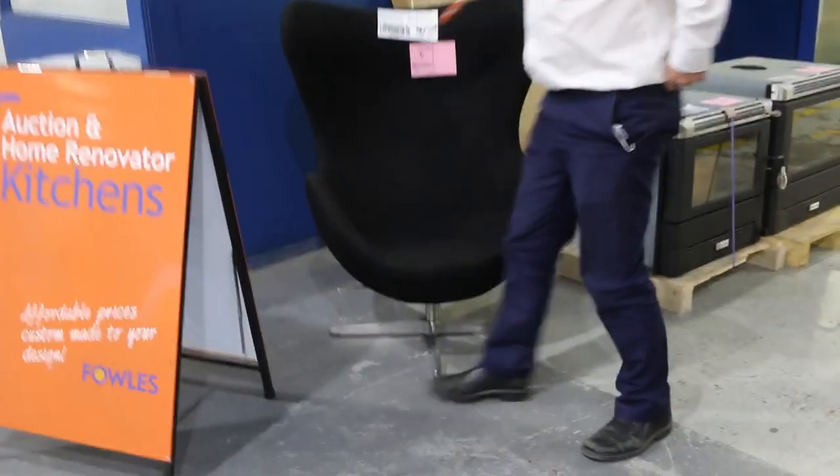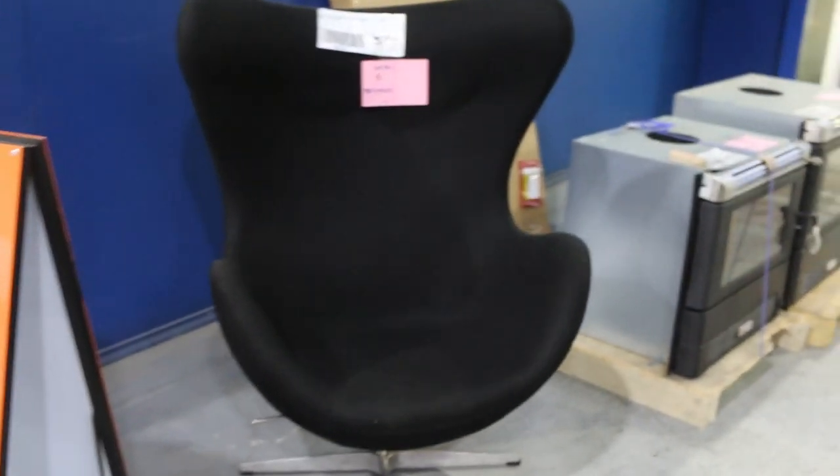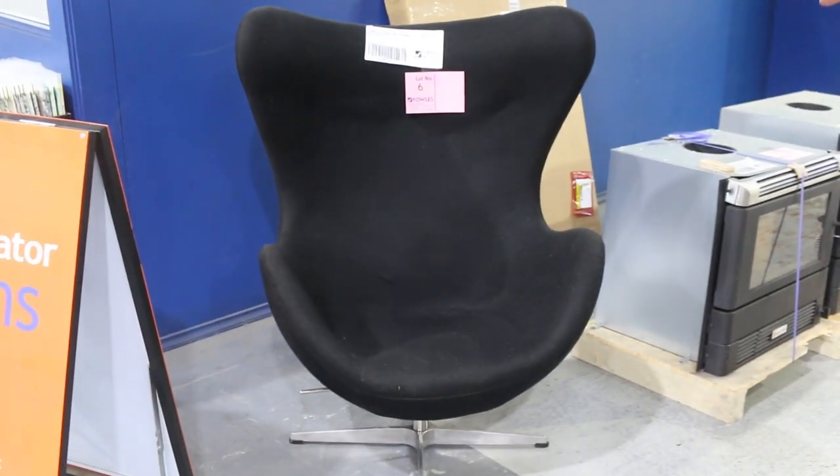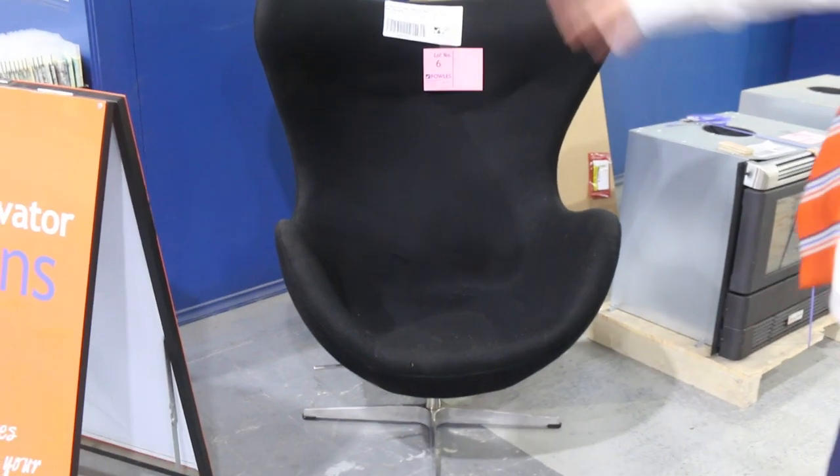Have a look at this — absolutely beautiful. It's an X-Hire wingback swivel chair, unreserved. I'll get that going for a dollar and see where it plays. I reckon probably somewhere between $100 and $200 would be about right for that.